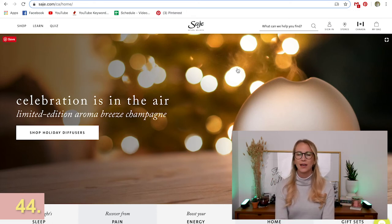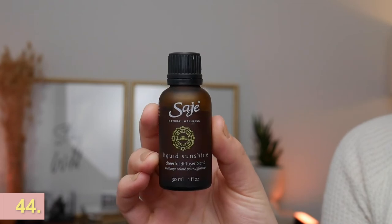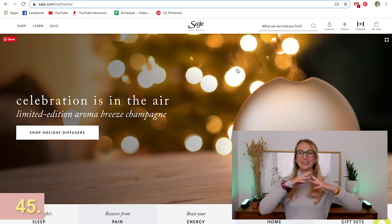Sage might seem like a more feminine thing, but guys love great spaces and great smells too. Last year this was on my gift list and I ended up getting it — it's a sage diffuser. A sage diffuser is such a lovely gift. I'd suggest getting the incense with a couple of different ones so they can choose what they like, but my personal suggestion would be Liquid Sunshine.